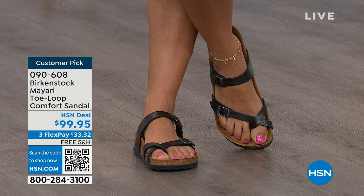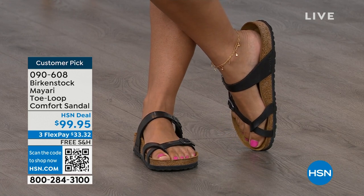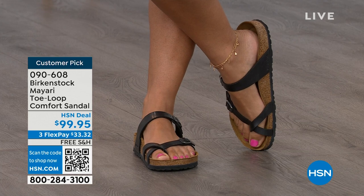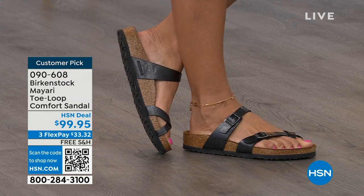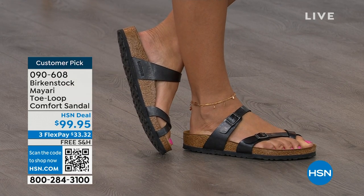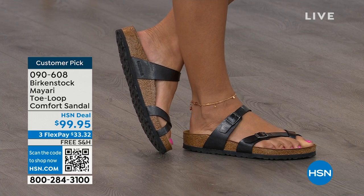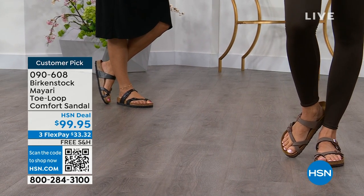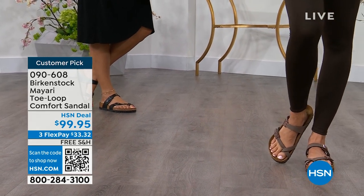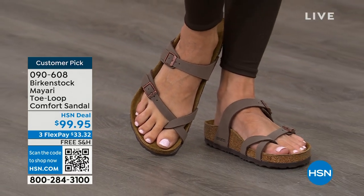It looks elegant on the foot. Dress it up, dress it down — it doesn't matter what you put on with your Birkenstock, you are going to look fantastic, whether it's a dress, shorts, or leggings. This is going to be that go-to shoe in your closet. You slip it on, adjust the buckles on top and bottom, get them right where you want them, and that's it. If you wear Birkenstock already, you probably live in them and don't want to wear any other shoes.